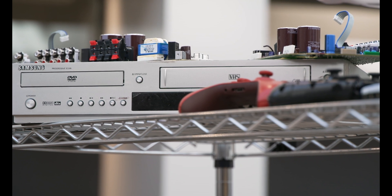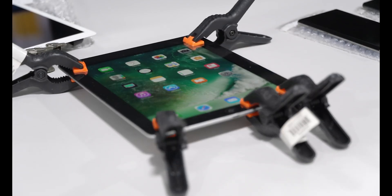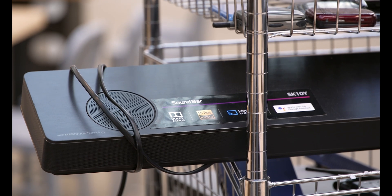From camcorders to DVD players to cell phones, we all have old electronics that we don't know what to do with. In fact, it's estimated that the average American throws away 44 pounds of electronic waste each year.